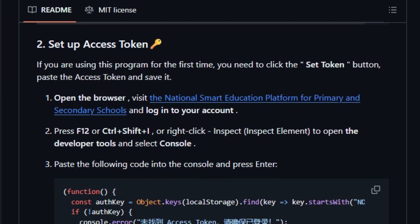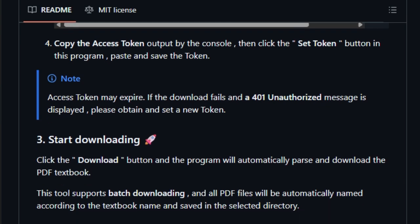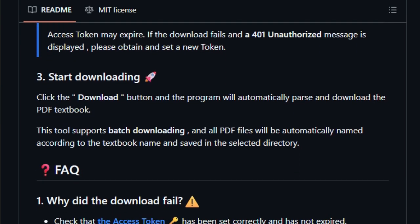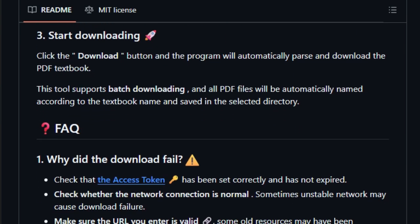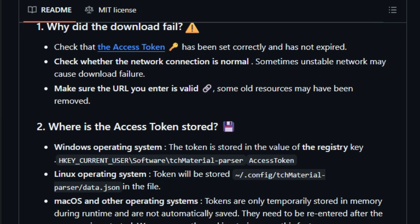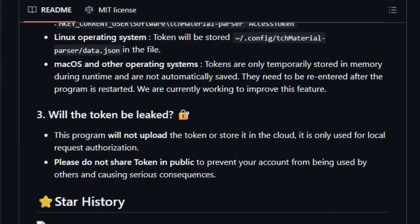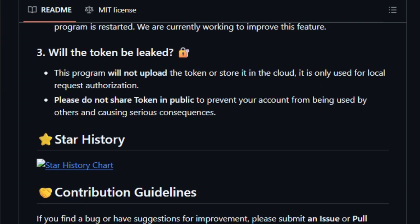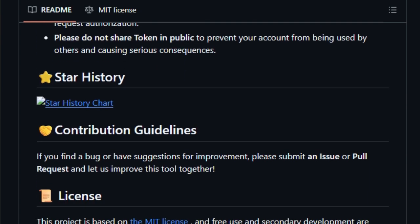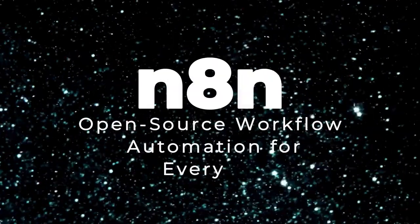The tool's interface is designed for clarity and efficiency. It provides real-time download progress, supports pause and resume functions, and is optimized for high-resolution displays to prevent UI scaling issues. Moreover, it's cross-platform, supporting Windows, Linux, and macOS. In essence, TCH Material Parser offers a practical solution for educators, students, and anyone needing offline access to educational materials. Its combination of batch downloading, secure token handling, and user-friendly design makes it a valuable tool for efficient and secure access to digital textbooks.